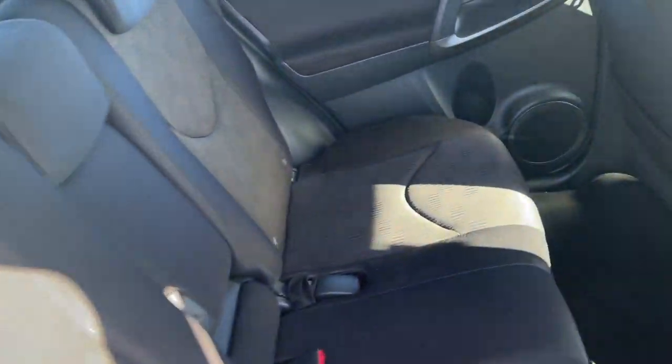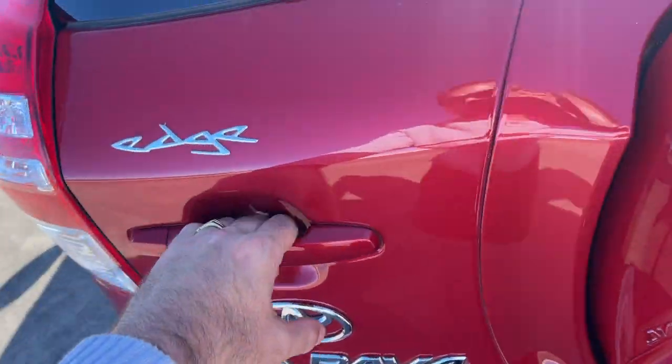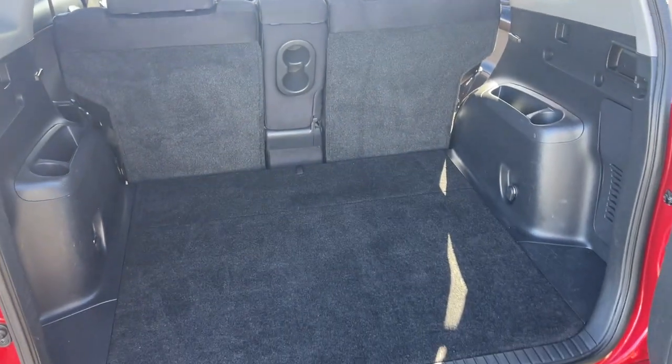Interior seat trim all looking beautiful — just had a detail, all the seats look excellent, no rips or tears. There's your back seat, all looking very good. Just to show you inside the boot — all inquiries are welcome, please give us a call.